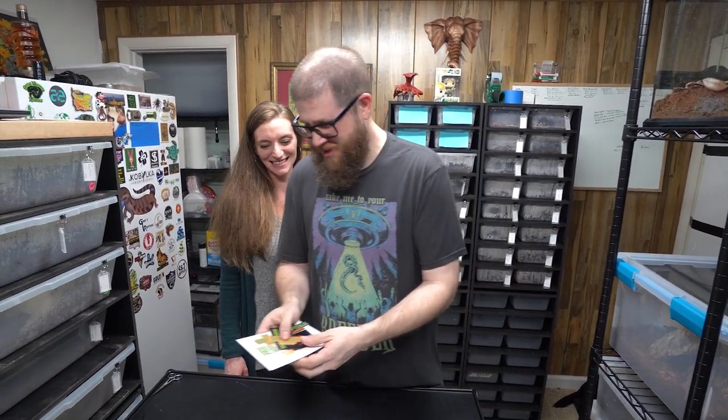Thank you so much guys for all these stickers, you guys are amazing. If you're not subscribed, subscribe, and make sure you hit the notification bell. Thanks. I'm not threatening you with a knife. Bye!